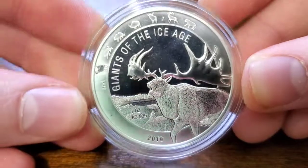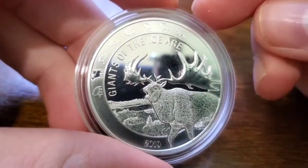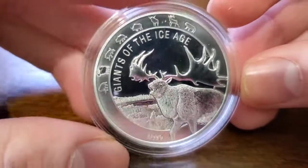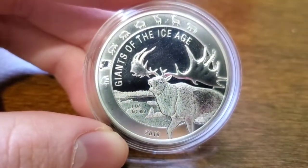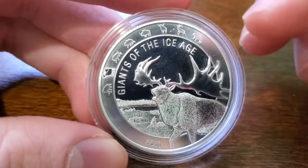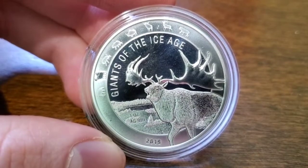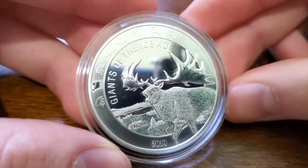I'm Todd of TJ Coins and today we're going to be checking out the Giants of the Ice Age second release in the series. Very cool series. I've been with them since the first release, so I'll show you the first release here. I love these coins. These are very unique pieces. I love this series and I'm going to stick with them to the end. So let's just check it out.